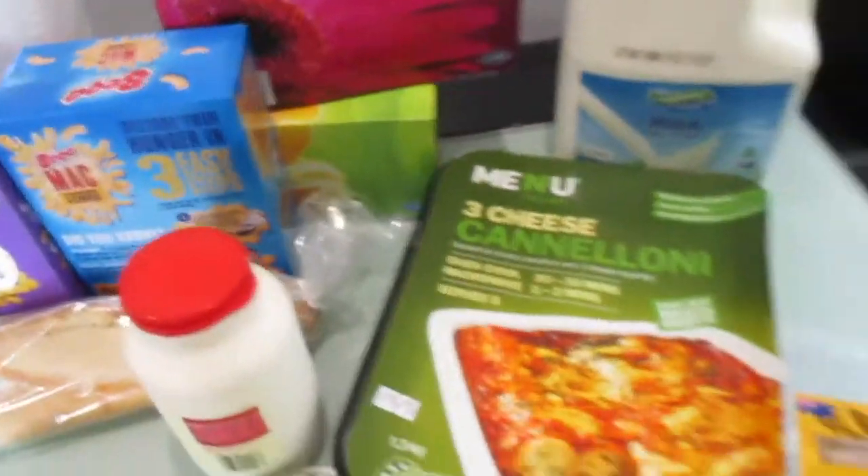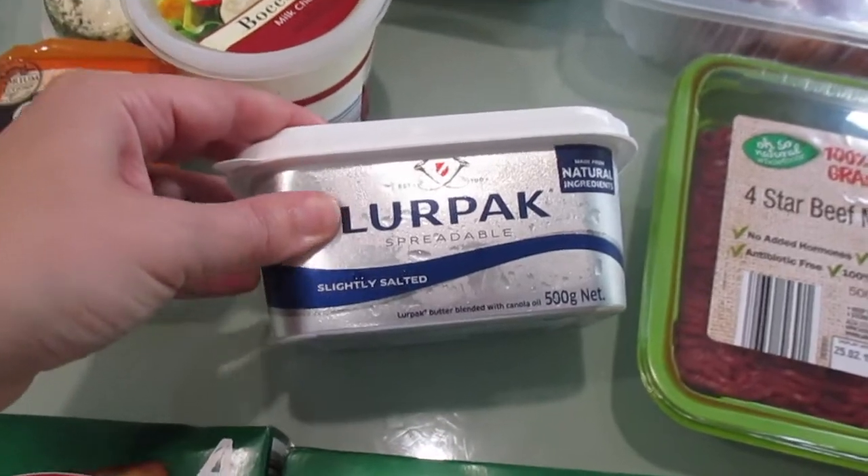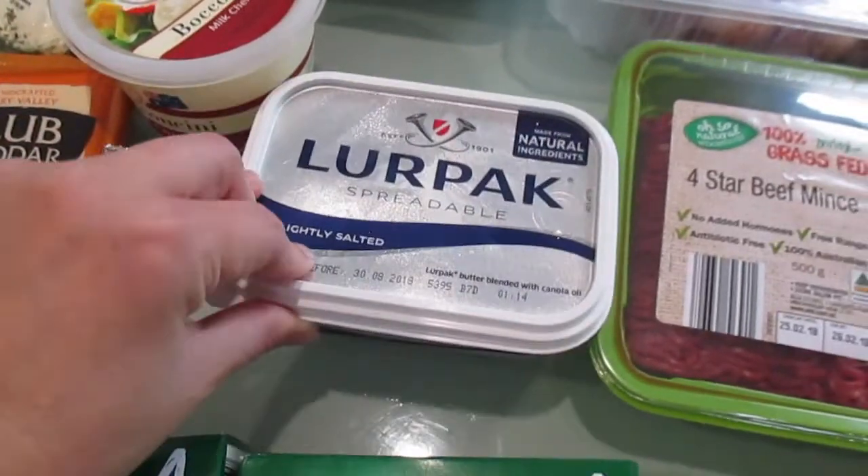A few boxes of tissues. We've got some lupac butter which is what Lily needs to have as it's just butter and there's no additives or anything, no soy in there.